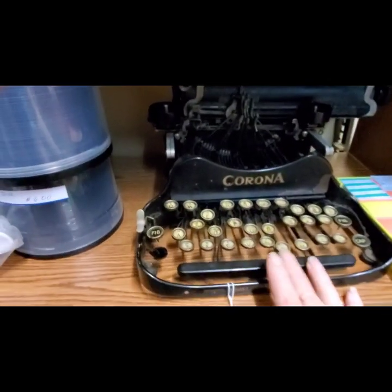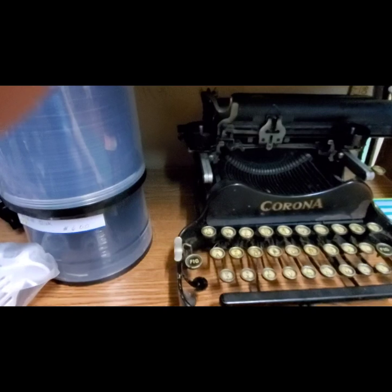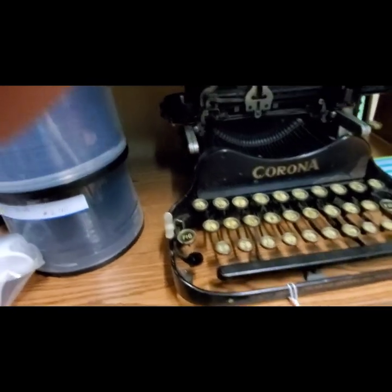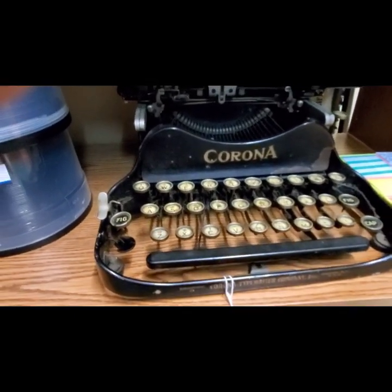Oh, a Smith Corona typewriter! Somebody was playing with it — I think it needs oiling a little bit. The tag lists 1917 and they're wanting $75 for it. Cool little portable one, especially for back then.